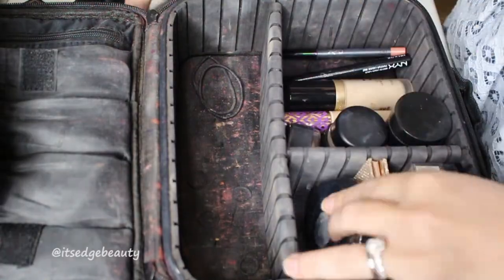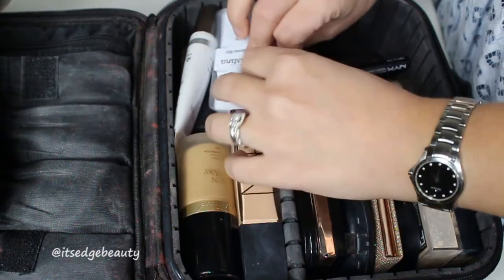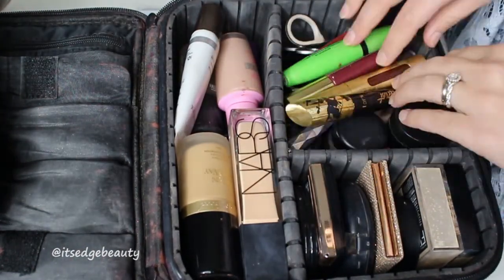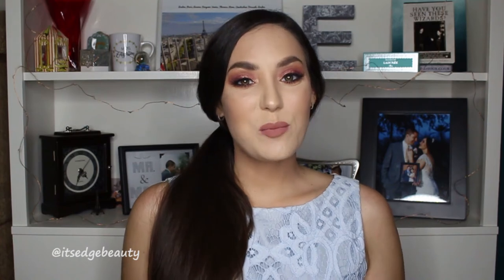Now I'll show you how I pack it all up. Well guys, that is what's in my travel makeup bag and how I pack it! I hope you enjoyed this video and it helped you pack for your next trip. If you liked this video, please subscribe to my channel and give it a thumbs up. Hope you guys have a great day or night wherever you are!